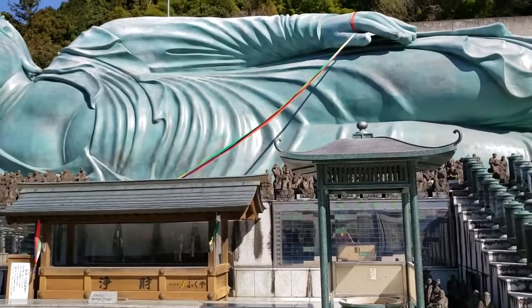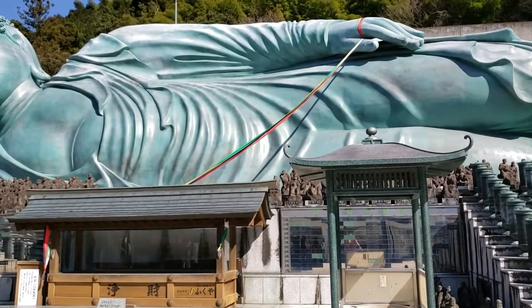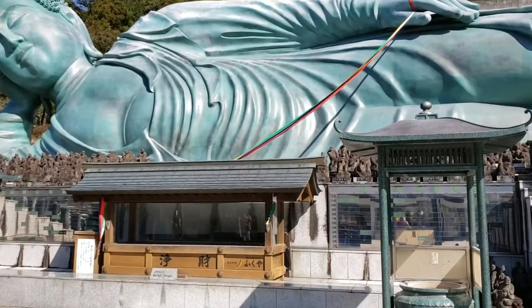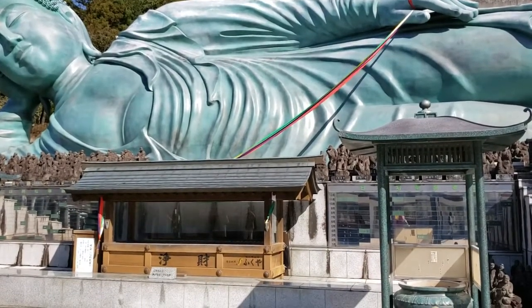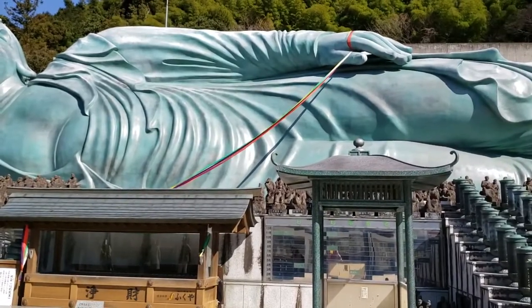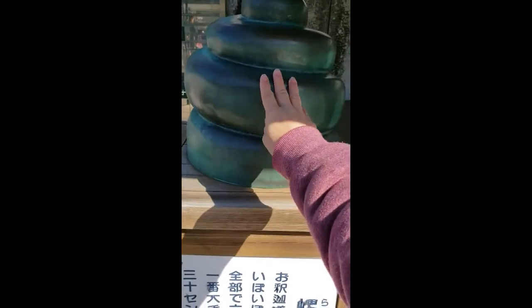Can you see the rainbow ribbon tied up in Buddha's hand that goes underneath? Visitors can shake hands indirectly with the Buddha through this rainbow ribbon. This one is a real sample of Rahatsu.